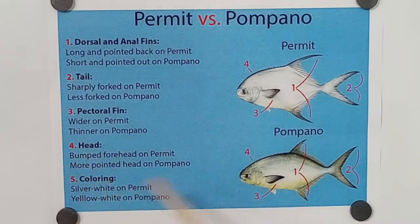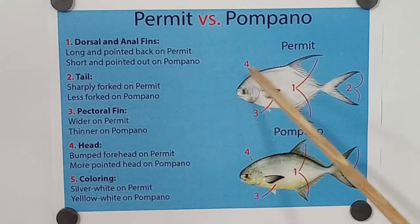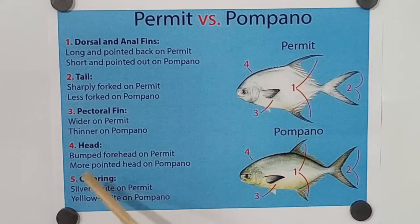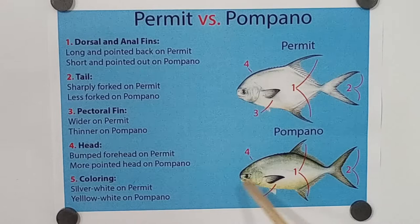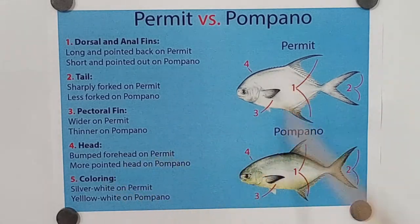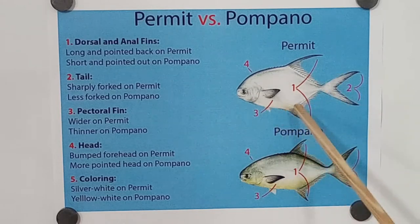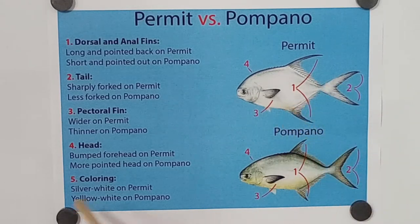Number four, they're going to talk about the heads. A bumped forehead on the permit — you see how it kind of goes up and then back. A more pointed head on the pompano; I call it a football-shaped type of fish. And this to me is one of the key indicators — the coloring. Silver and white on the permit, with just a little tiny bit of color. And then yellow and white on the pompano — you're going to have a lot of color on the bottom. That's probably your biggest indicator.